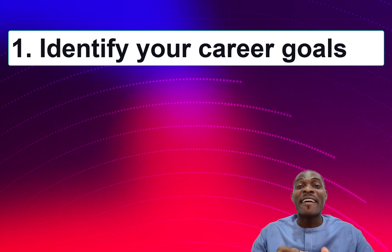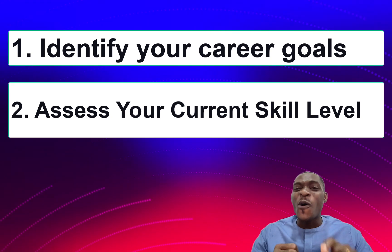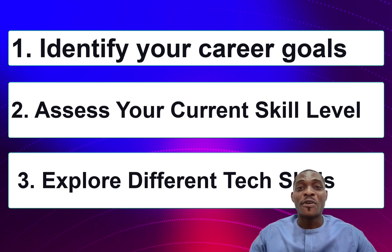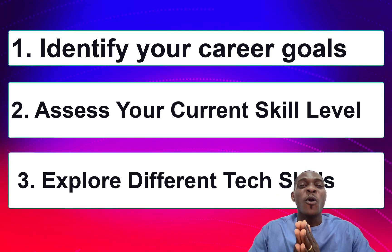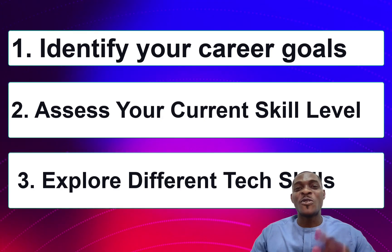We have just considered the first three things that would guide you in selecting the IT course that would be perfect for you. Do you remember those three points? First, try to identify your career goal. Second, try to assess your current skill level. Third, do everything possible to explore different tech skills so you can see where your core interest lies and which skill aligns with your career goal.